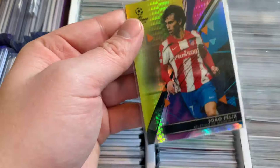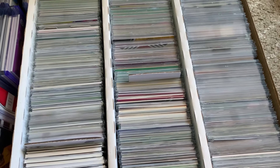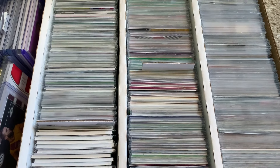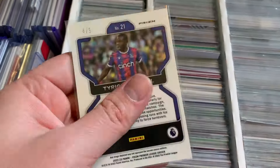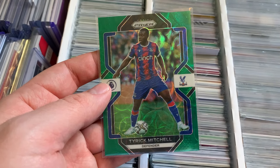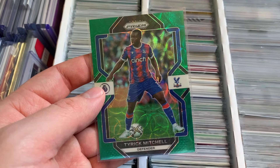Looking at the numbered cards — a Griezmann Stadium Chrome numbered to 199, cool image. João Félix out of 250 from Finest. So it was a really good lot in the end. The guy was on Facebook and just asked if I was interested — he sent me a few photos and I took a risk, and it paid off. The best thing from the non-auto patch side is probably a Tyreek Mitchell to five from Prizm — that will definitely do well. It's almost like a mystery box and it's quite fun to sort through.